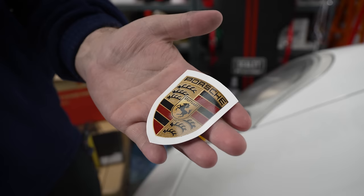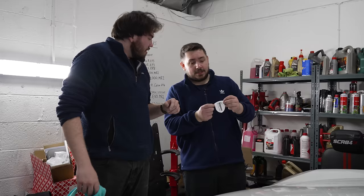This is the only brand new genuine Porsche part we've bought — the front badge. Only genuine Porsche part. How much was it? Ten pounds. Ten pounds.